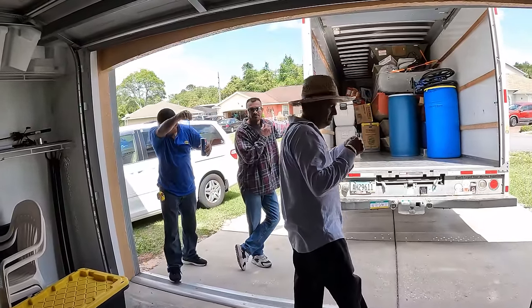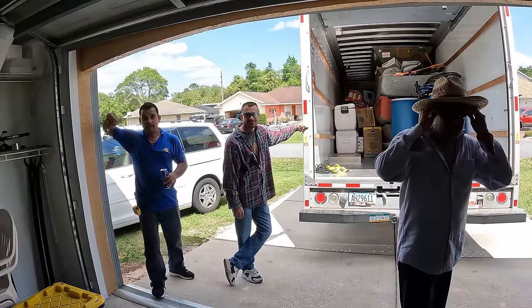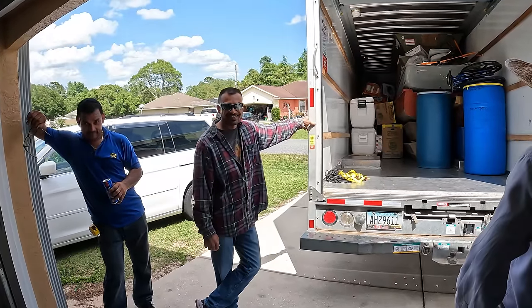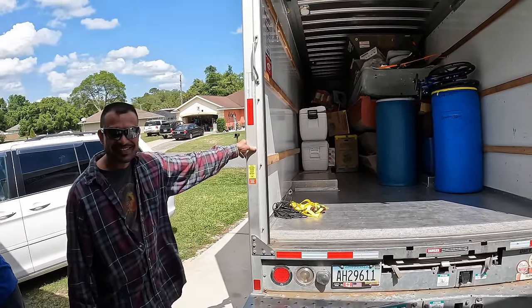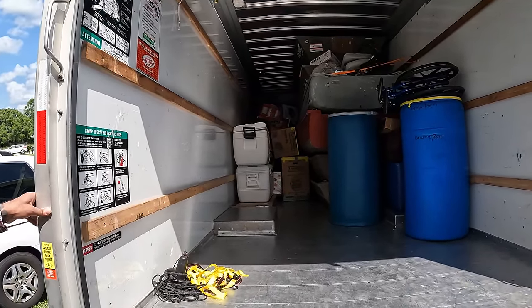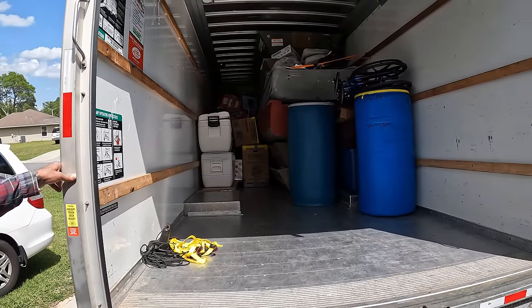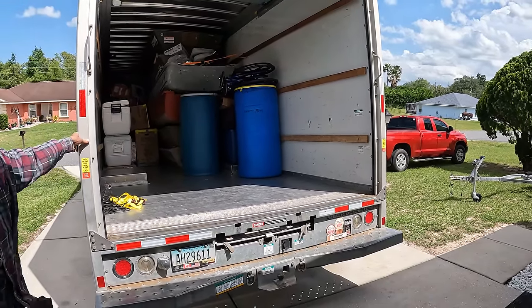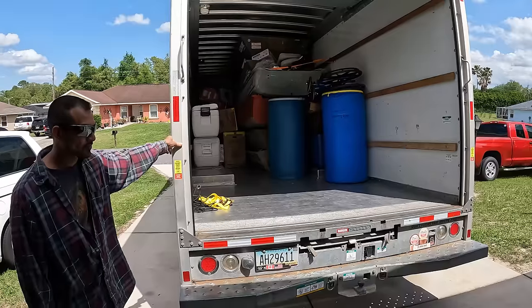Look at all the hardworking boys there — I've got Singh, Cromwell, Steve. We got the container by and we've got more things to put in this truck. I'm also putting stuff in my red truck. We're done packing up and heading on to Miami now.